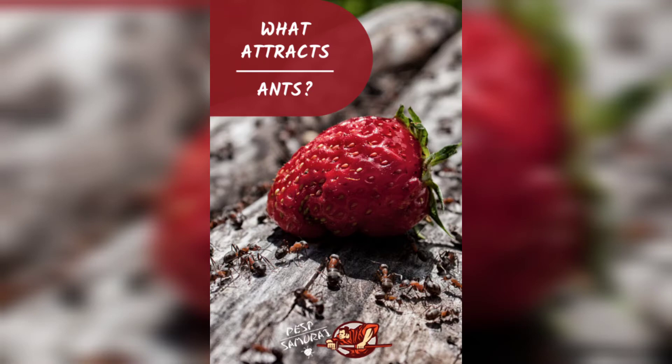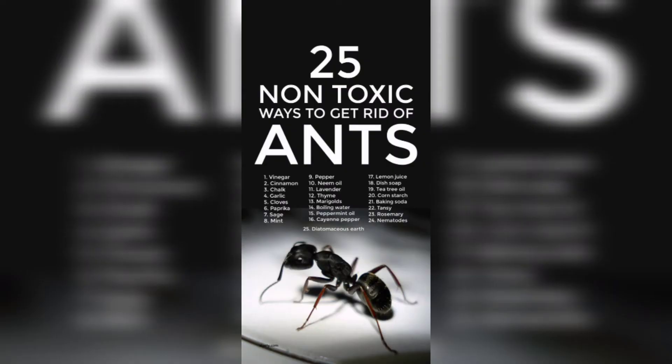You can also use chalk to keep ants away. Draw a line around areas where you want to keep ants out and they will not cross the chalk barrier.